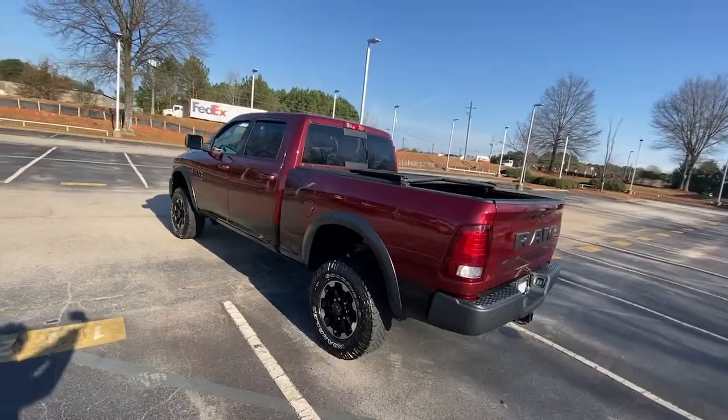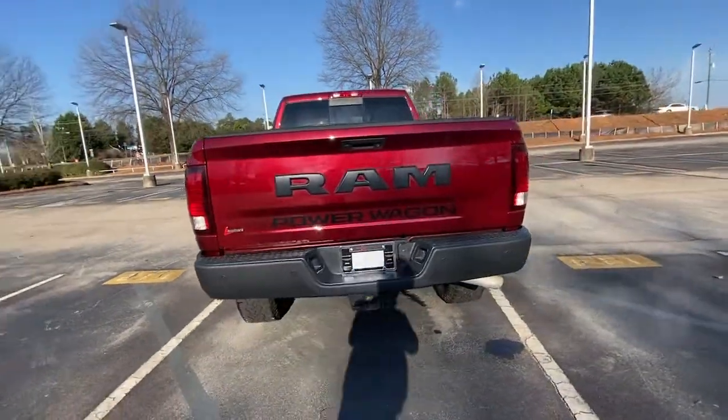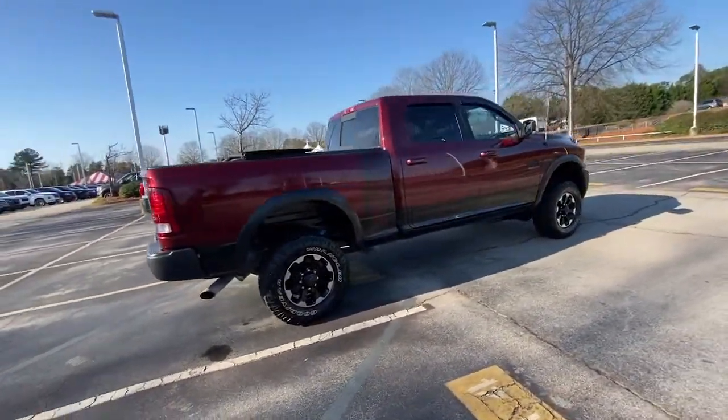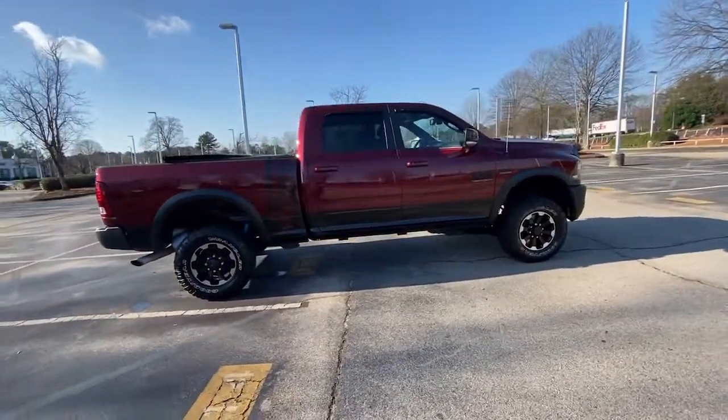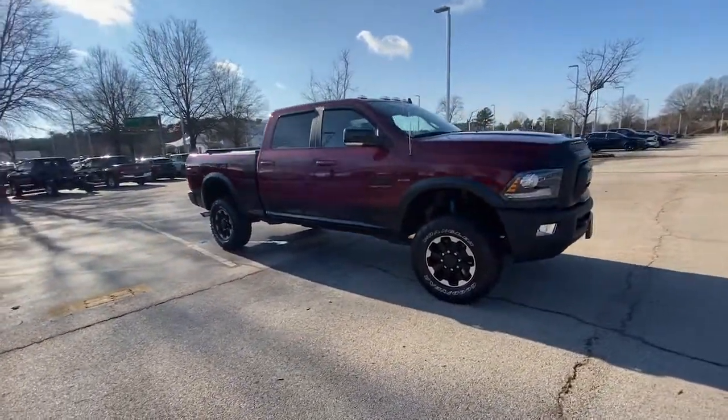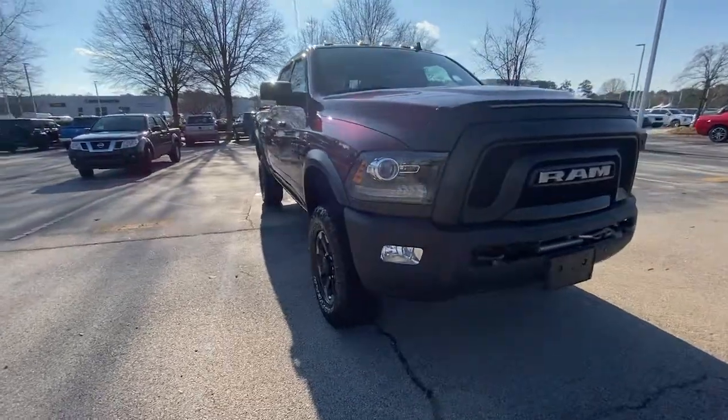These are just some of the great options this vehicle comes with: keyless entry, four-wheel drive, heated mirrors, satellite radio, fog lamps, backup camera, steering wheel audio controls, Bluetooth connection, aluminum wheels, locking limited-slip differential.